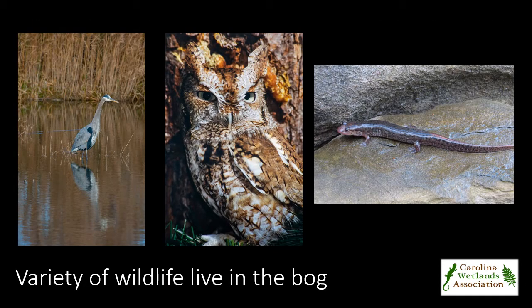Bird species noted in the bog include the great blue heron, eastern screech owl, golden-winged warbler, ruffed grouse, and many more migratory species stopping over on their way. Mountain dusky salamanders are common, and American beavers are also active in the bog.